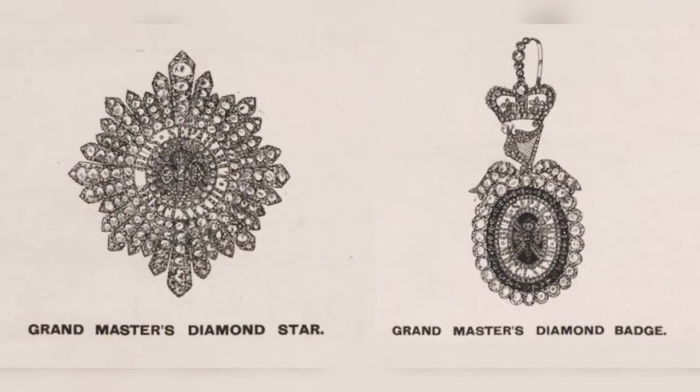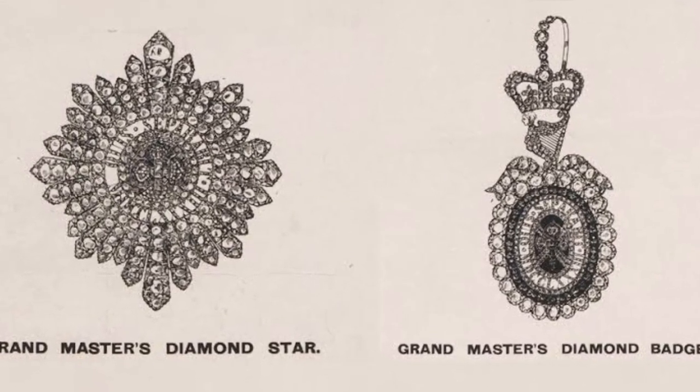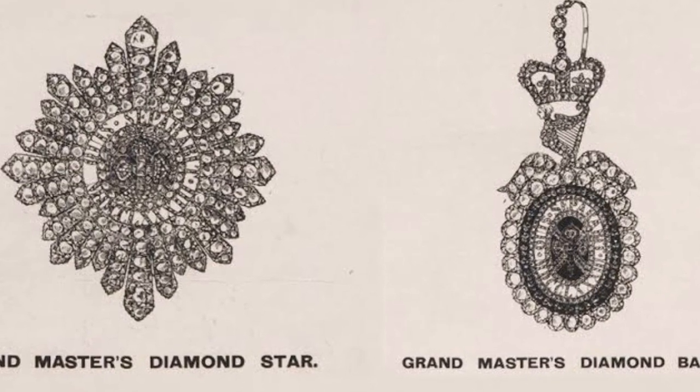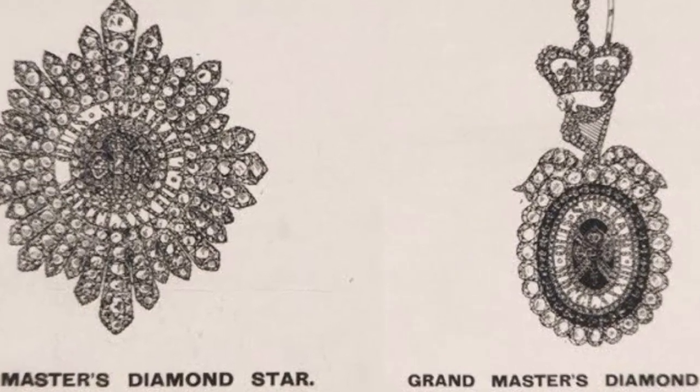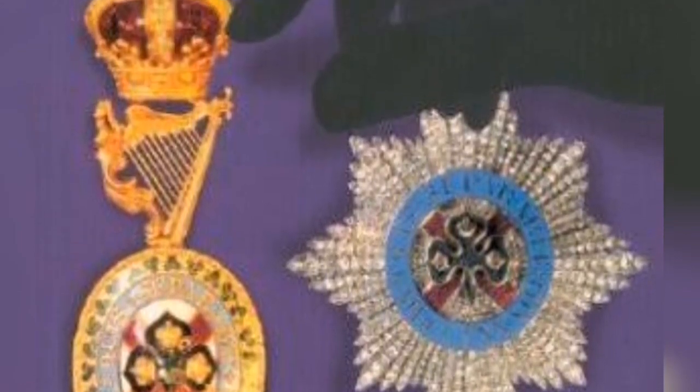The jewels were used by the Sovereign during important state occasions, such as the opening of the Irish Parliament and the coronation of King Edward VII in 1902. They were also worn by the Lord Lieutenant of Ireland, who acted as the Queen's representative in Ireland and was responsible for the administration of the country.